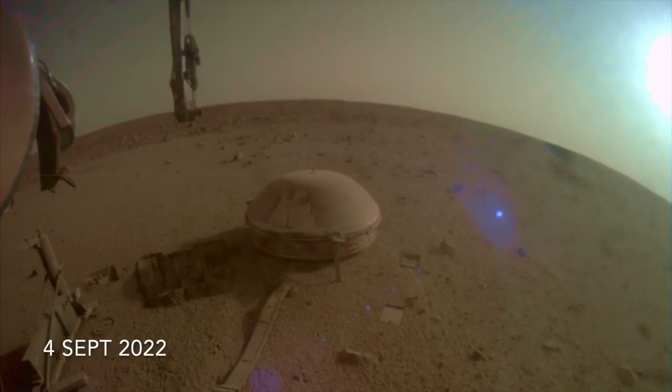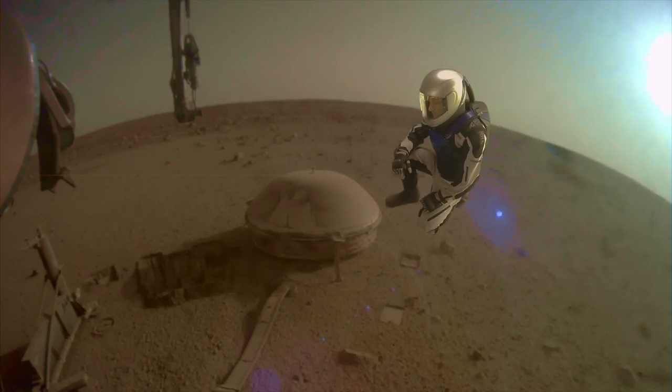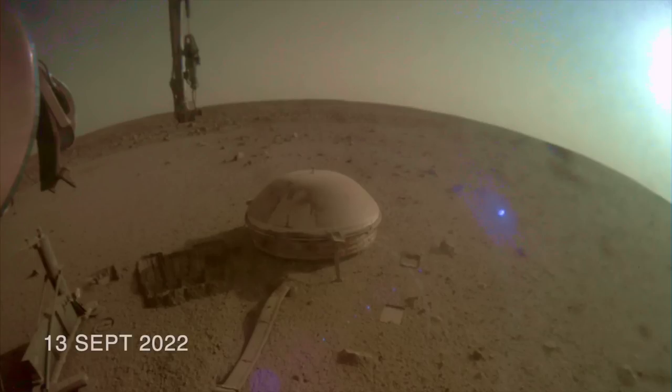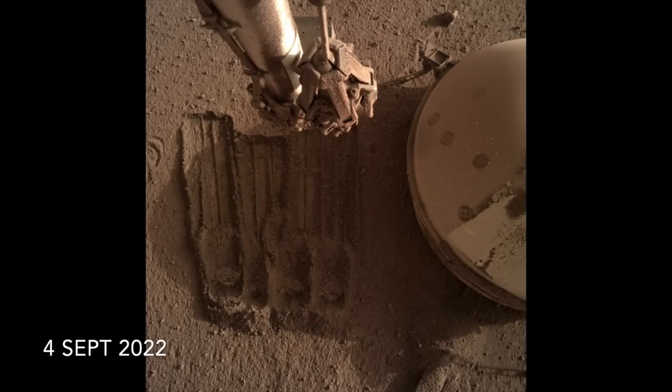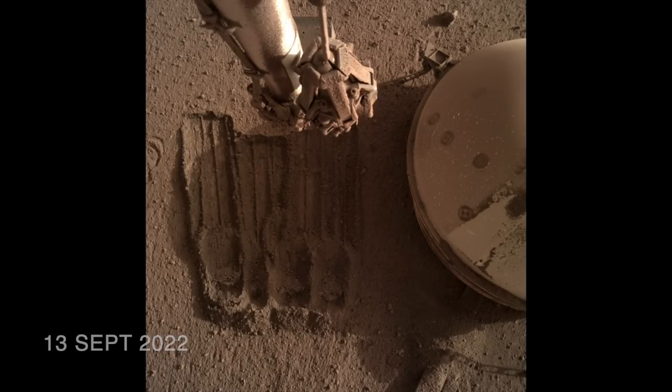Here's the scene from InSight's context camera before the dust storm, and here's Mars Guy for scale. As the dust moves in overhead, the scene appears to brighten, but it's actually the camera exposure changing as the glare from the sun is obscured. Here's how it looks to the arm-mounted camera — watch how the seismometer's shadow over the scoop trenches disappears as the skylight becomes more uniform.